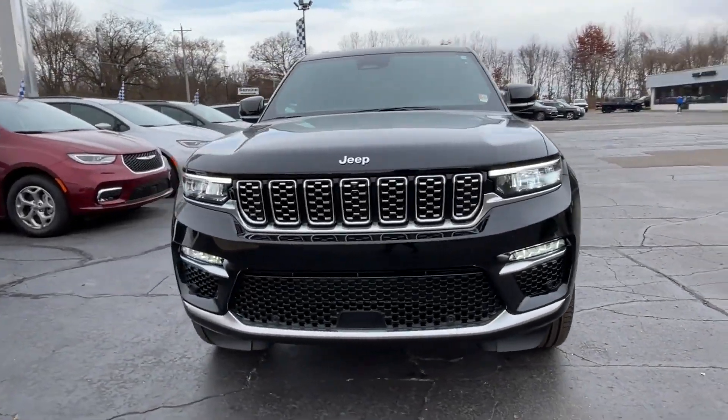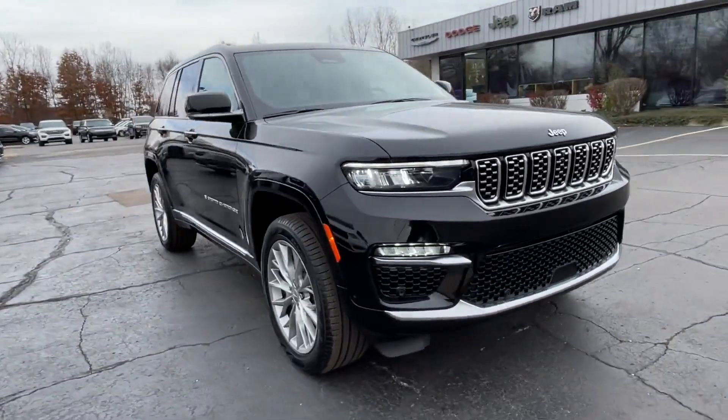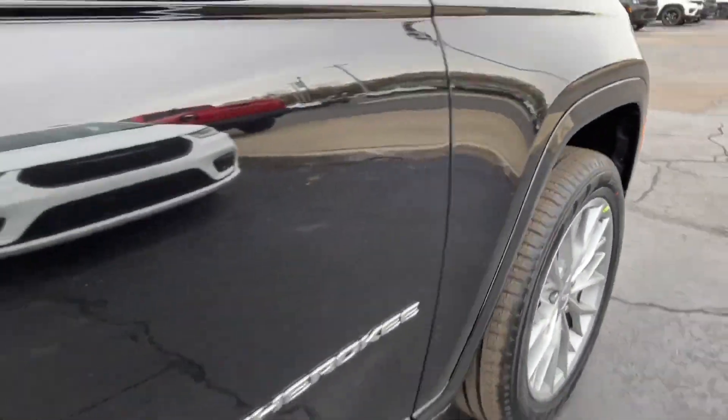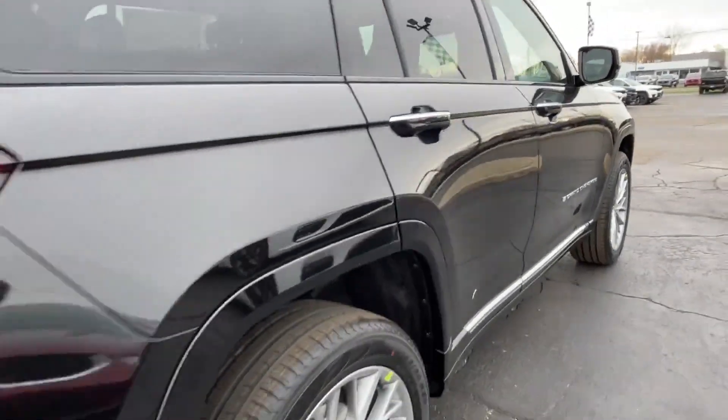2024 Jeep Grand Cherokee. This SUV offers space as well as power and performance. If you're looking for extras, look no further than these built-in features.